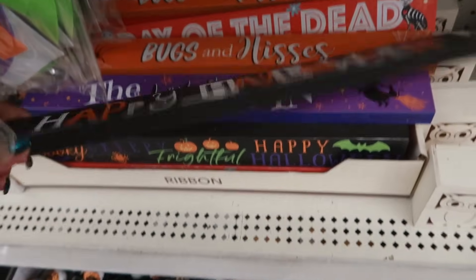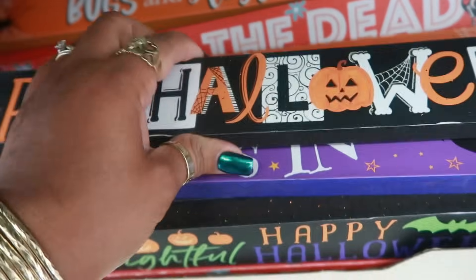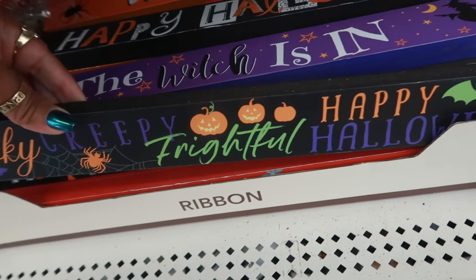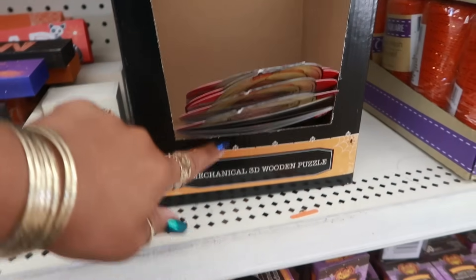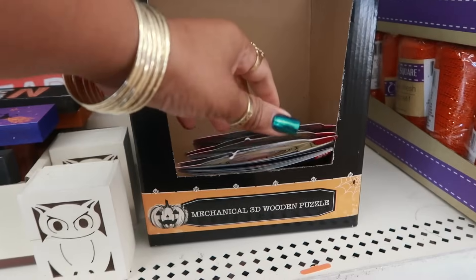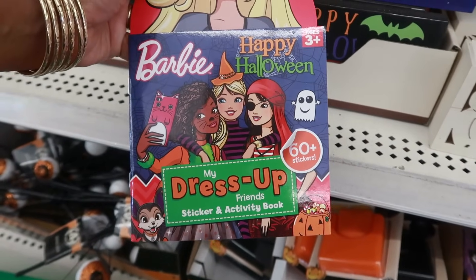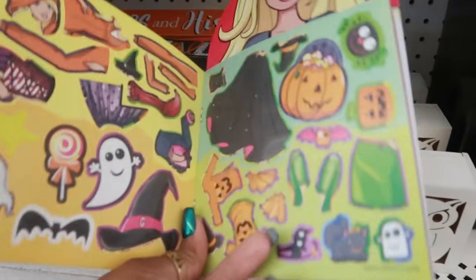Here's the wooden signs: 'Happy Halloween,' 'Bugs and Hisses,' 'The Witch is In,' 'Spooky Creepy Frightful Happy Halloween' — a few signs. This is where the mechanical 3D wood puzzles were and they are gone, so I'm happy I was able to snag one. And look — Barbie Happy Halloween My Dress Up Friends Sticker Activity Book!